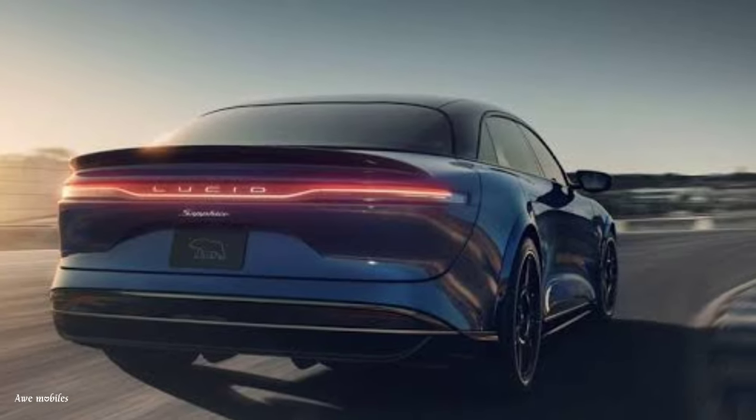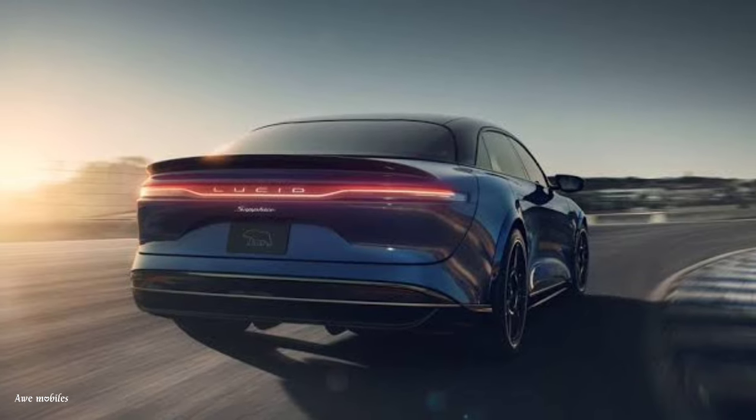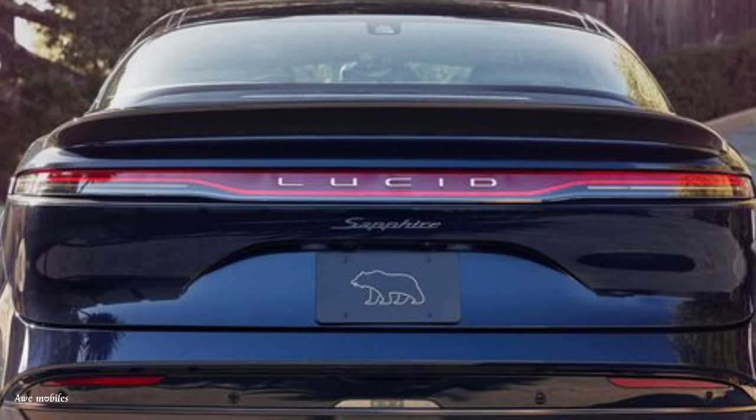The Sapphire costs $250,500 and is now for sale. Lucid might have just delivered the definitive blow in the battle for EV horsepower.